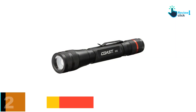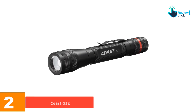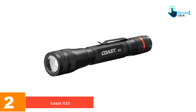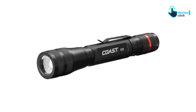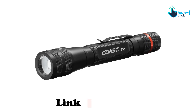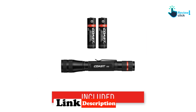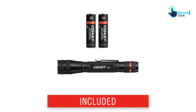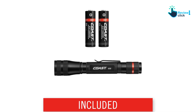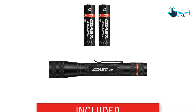At number two we have the Coast G32. We put the Coast G32, at $25, in a head-to-head test with the Thrunite Archer, our overall budget choice, and the competition was neck and neck. In the end, we gave a spot on this guide to the Coast flashlight as it performed admirably, only failing in a brutal drop from 10 feet to concrete onto the lens. This is a no-frills flashlight with two modes.